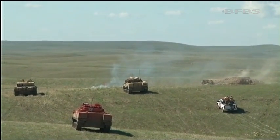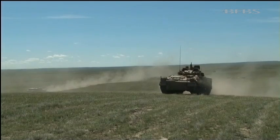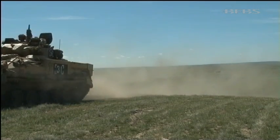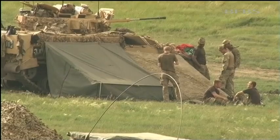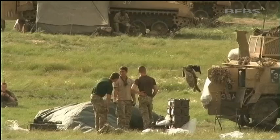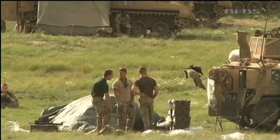Prairie Thunder is all about being austere. Soldiers are put under great pressure to see how they perform. They work long hours and operate in basic conditions — a world away from home comforts like phone calls, internet access and hot showers, often available on operations.